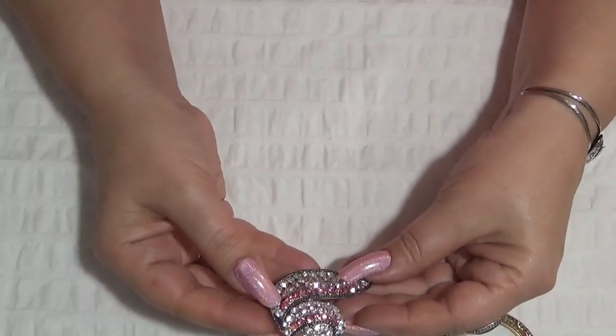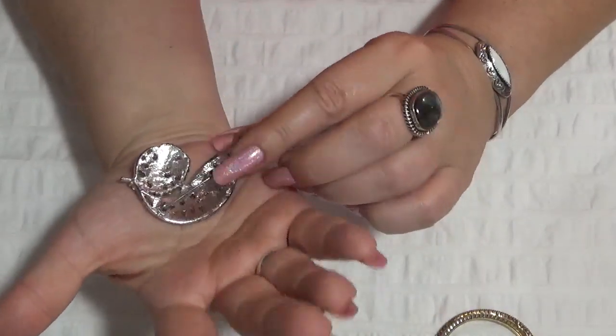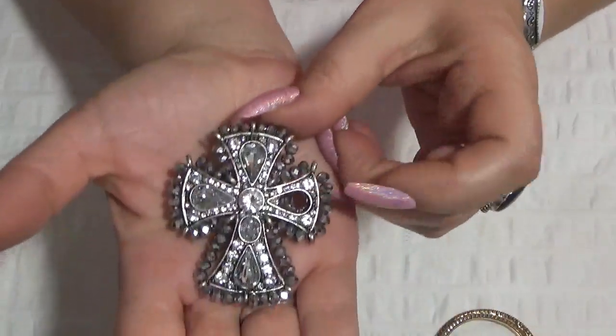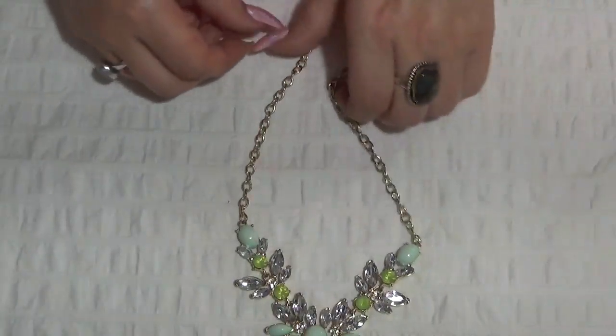A stretchy bracelet with one rhinestone missing — crafting also. A brooch. Another necklace, and a necklace and a ring with a cross — also missing a stone here, so crafting. Earrings, another necklace — nothing is missing on this one. Nothing is missing on this one either.